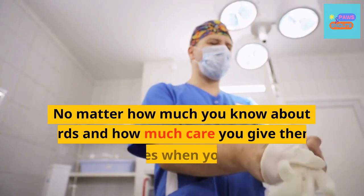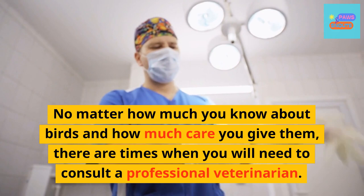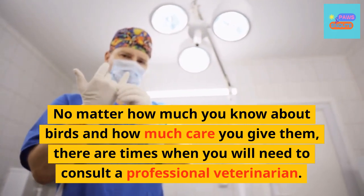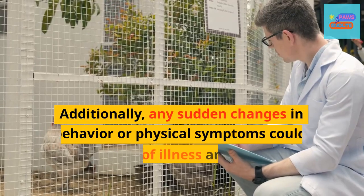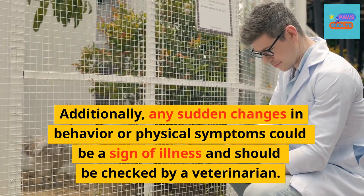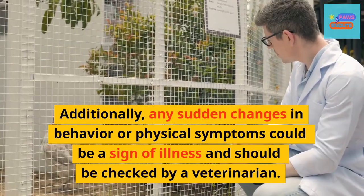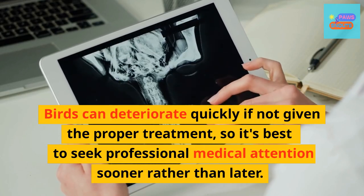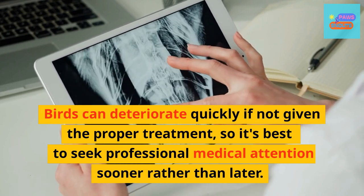No matter how much you know about birds and how much care you give them, there are times when you will need to consult a professional veterinarian. Any sudden changes in behavior or physical symptoms could be a sign of illness and should be checked by a veterinarian. Birds can deteriorate quickly if not given the proper treatment, so it's best to seek professional medical attention sooner rather than later.